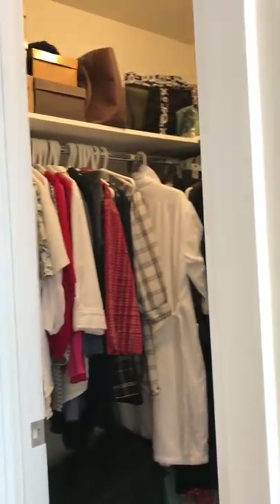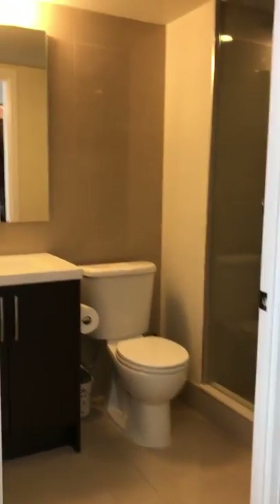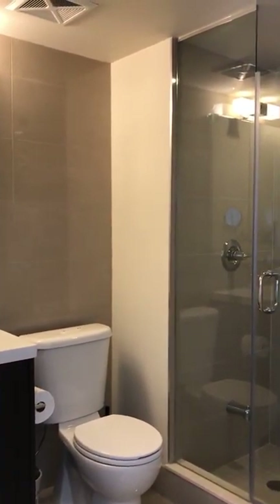There's a walk-in closet with custom built-ins, so lots of space there, and a nice en suite. Again, nice neutral design, classic fixtures, and a glassed-in shower stall.